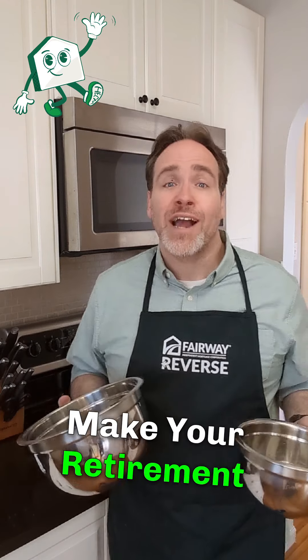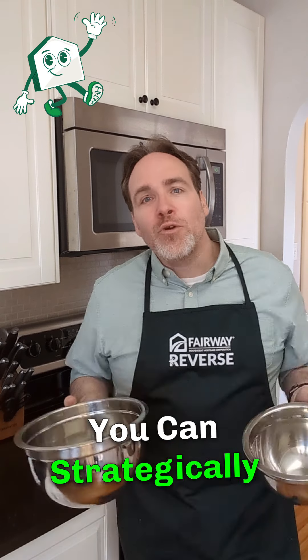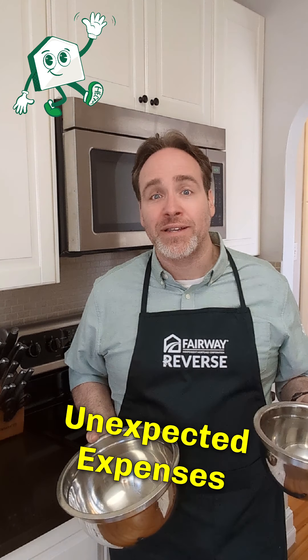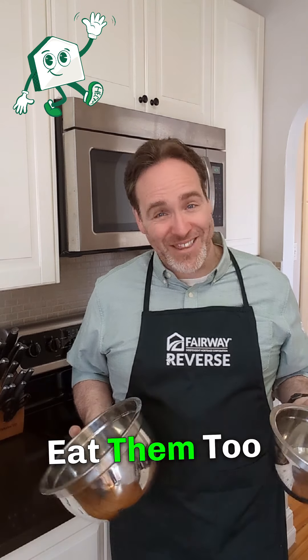So what's one way to make your retirement cake of savings last longer while having a second cake ready to go? With a HECM, you can strategically dip into your home equity and help safeguard against retirement risks like inflation or unexpected expenses, all while preserving your nest egg. That's right — with a HECM, you can have both of your cakes and eat them too.